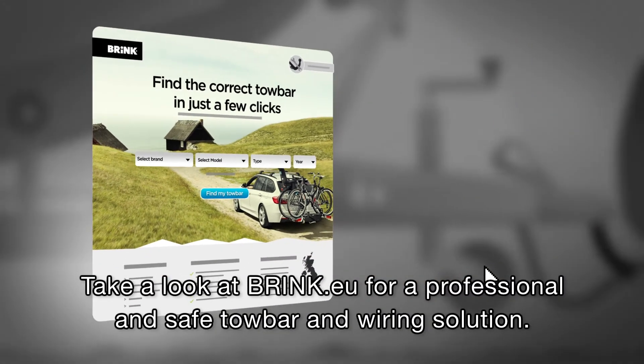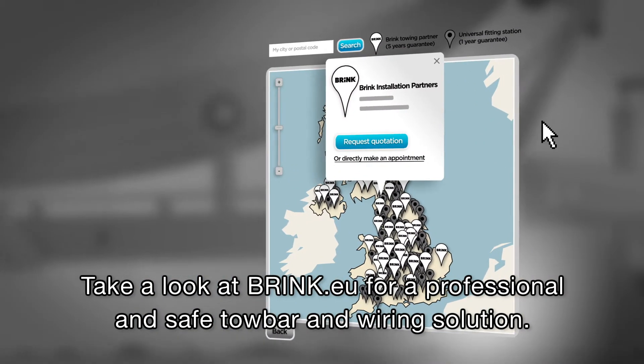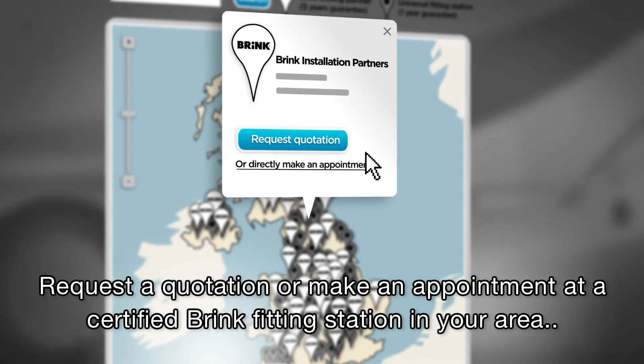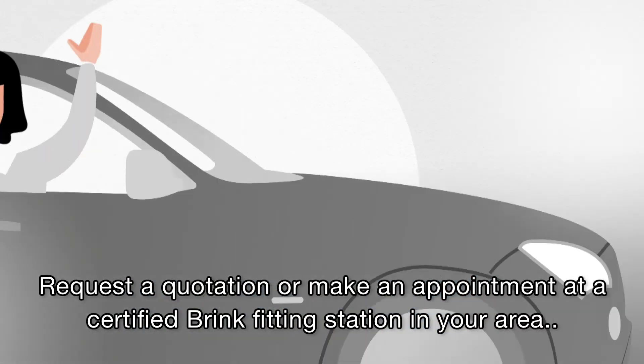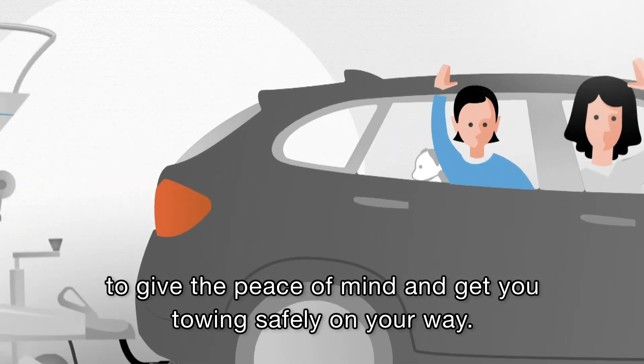Take a look at Brink.eu for a professional and safe towbar and wiring solution. Request a quotation or make an appointment at a certified Brink fitting station in your area to give you peace of mind and get you towing safely on your way.